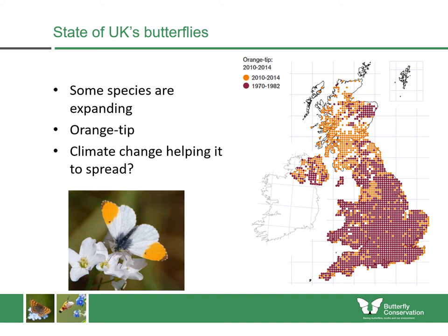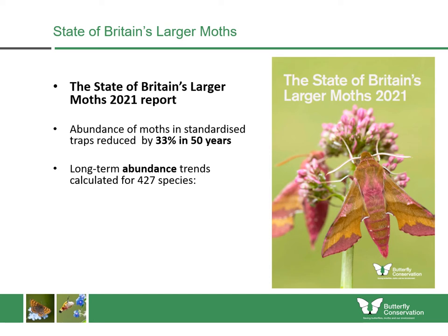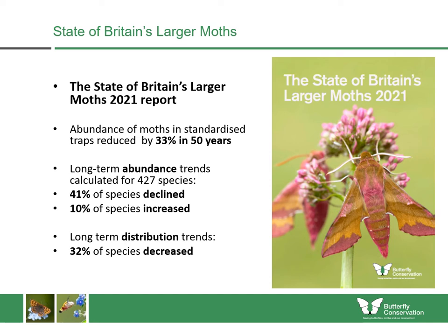We also know that some species are expanding and possibly responding to climate change — species such as the orange tip, ringlet, and wall brown are all moving north. When we look at moths, they are mostly declining as well, summarised in our State of Britain's Larger Moths 2021 report. That report found that the abundance of moths in standardised traps has reduced by 33% in 50 years. We looked at long-term abundance trends for 427 species: 41% had declined and 10% had increased, showing that four times as many species of moth are declining as those which are increasing.